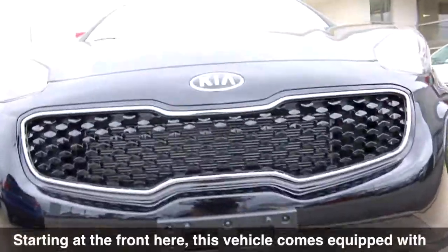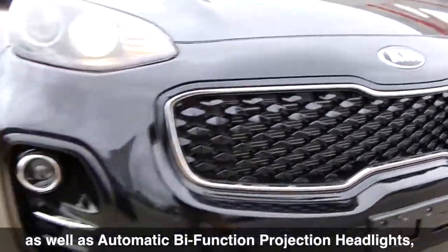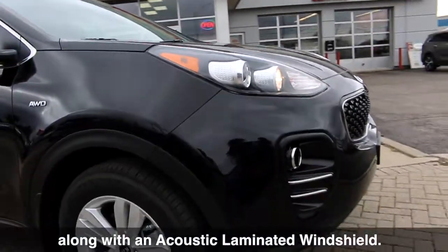Starting at the front here, this vehicle comes equipped with a gorgeous gloss black grille, as well as automatic bifunction projection headlights and projection fog lights, along with an acoustic laminated windshield.